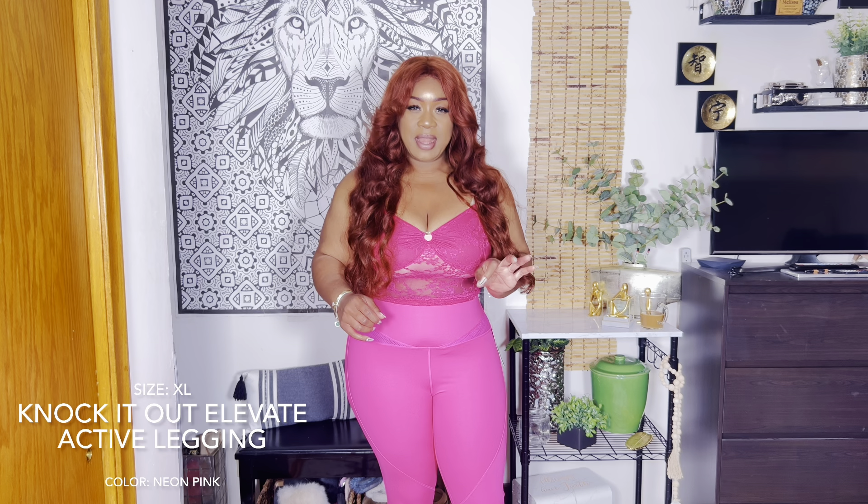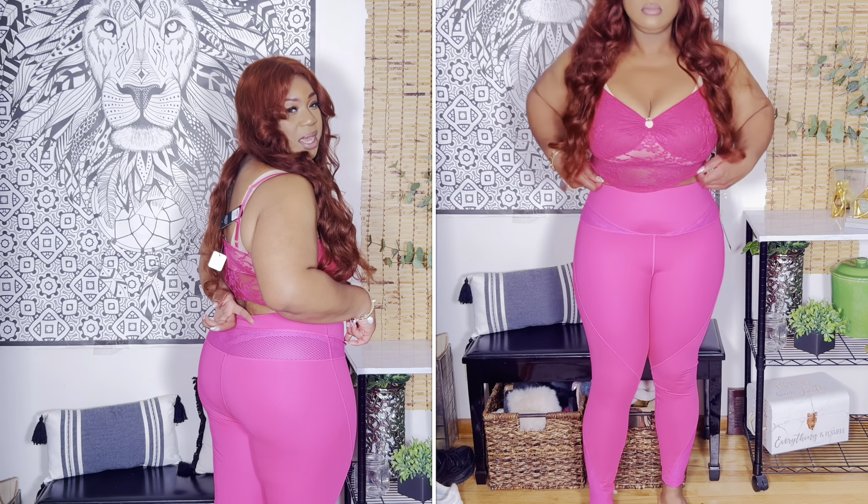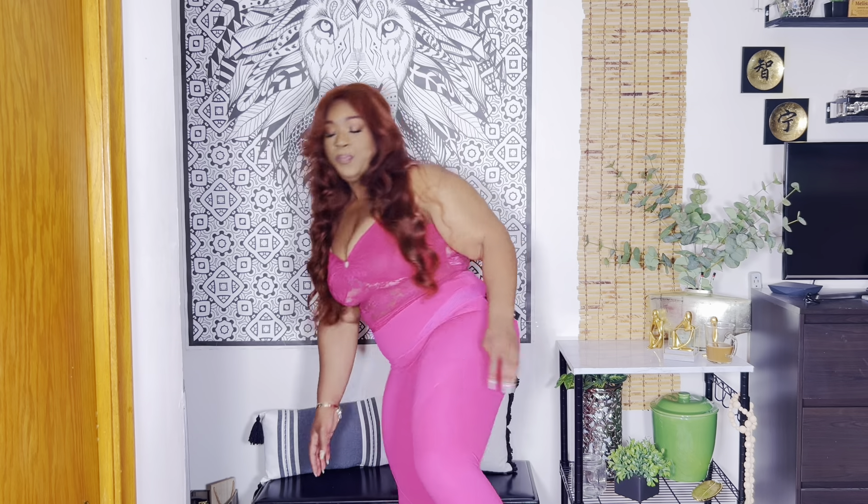I want to show you guys these leggings — I don't have a top to go with them, I just bought the leggings by themselves. They're called the Knock It Out Elevate Active Legging, in neon pink, size extra large. The material is nice, thick, and strong. This color is phenomenal. It has a sheer peekaboo lining section — I wear thongs to the gym normally, so you're going to see that. Otherwise you're going to see your underwear showing through, so keep that in mind. But I love them — even this cut, they're sexy. They have a seam with netting detailing on the side. Super, super cute.